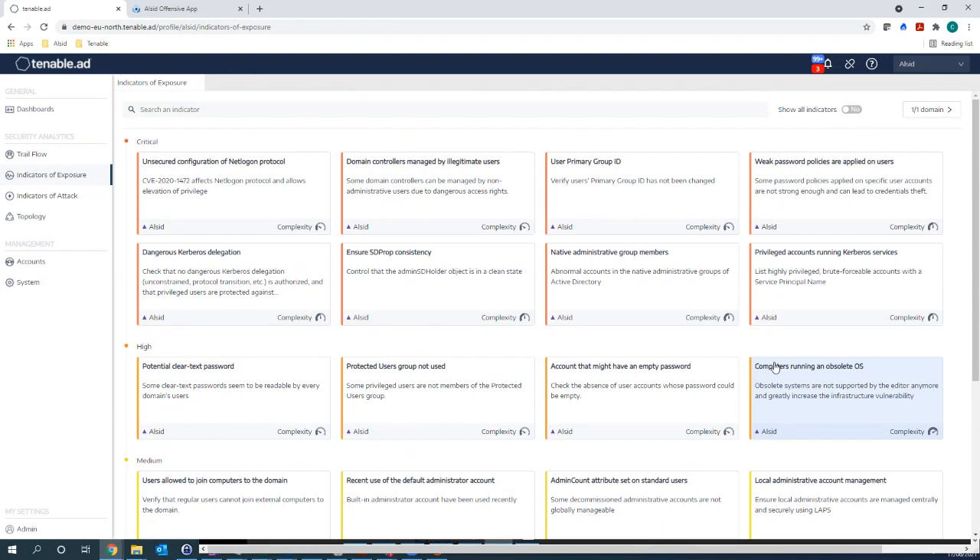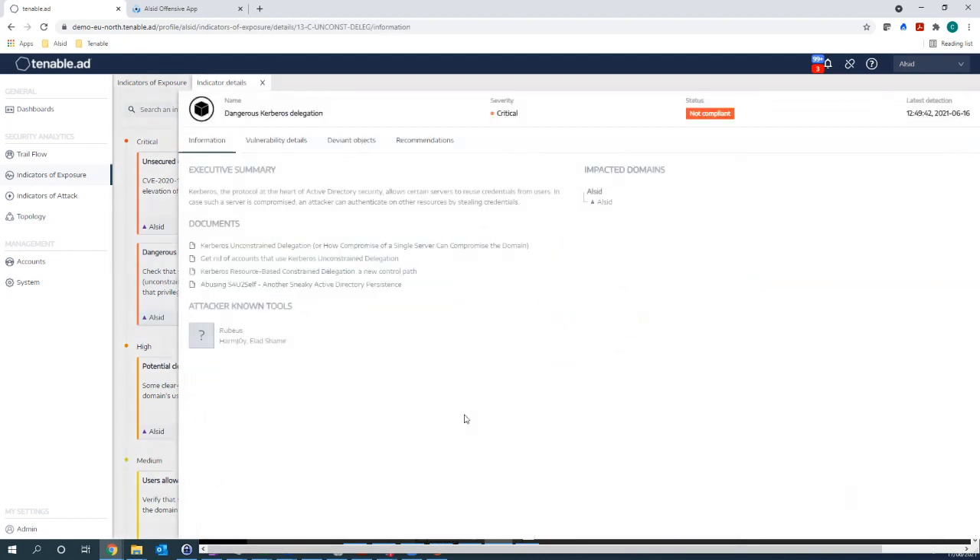Context is key. We expand each indicator — for example, dangerous Kerberos delegation — providing an executive summary, links to further reading, and the attacker tools used to exploit that area of AD. We look for six different types of dangerous delegation, not just one. We correlate this with other solutions you may be using — EDR, antivirus, or SIM/SOC feeds — so if one of those tools is detected running, we know these areas are being targeted. We list all impacted domains on the right-hand side in a single pane of glass, across all monitored domains.